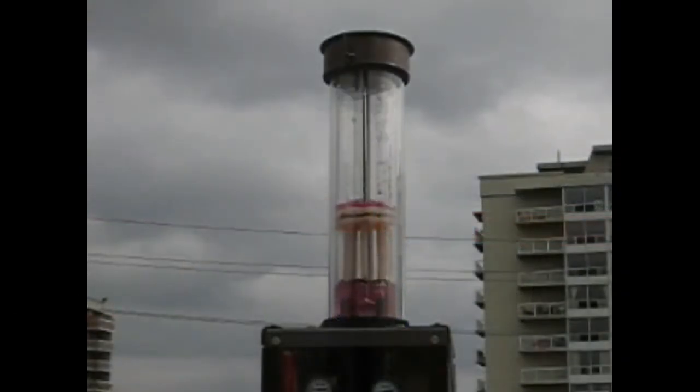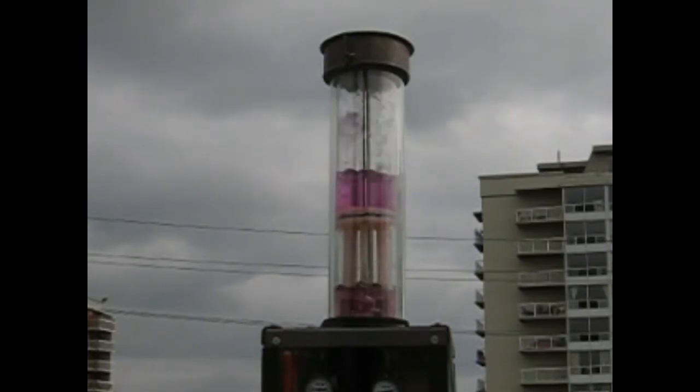This is a non-electric circulating pump I invented, and it sits on top of the solar water heating collectors on the car wash. The pump is known as the bubble pump, and I call my company Bubble Action Pumps Limited. Videos and information about it are available on Wikipedia under solar water heating.